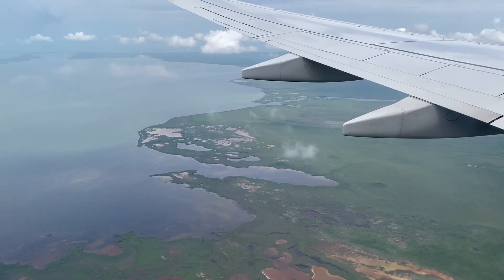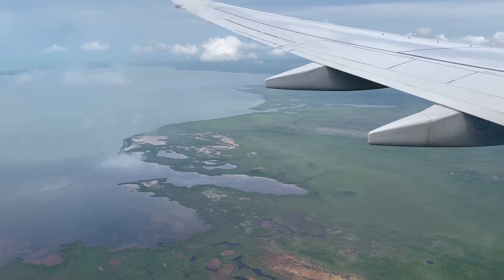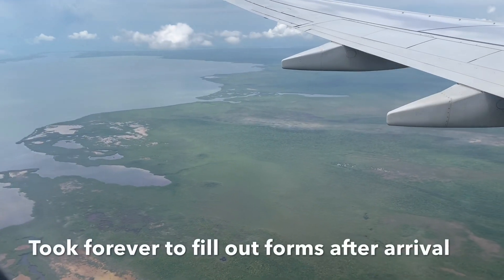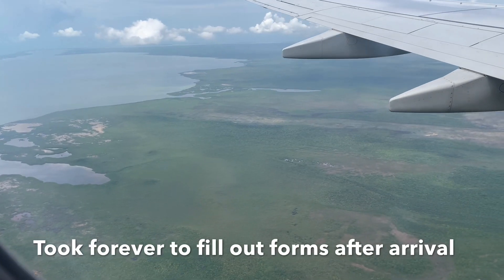To give you an idea of how many people were on this flight — they actually ran out of immigration forms, the custom forms for us to fill out. So we will have to go hunt for them once we arrive, because right now we have no forms filled out. That's how many people are on this flight — they actually ran out of forms.